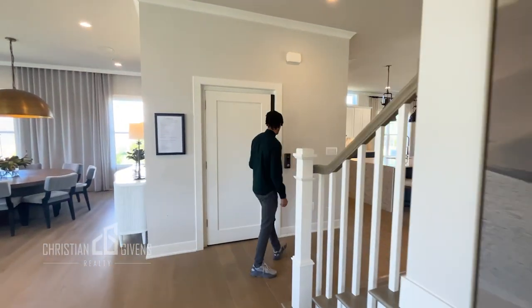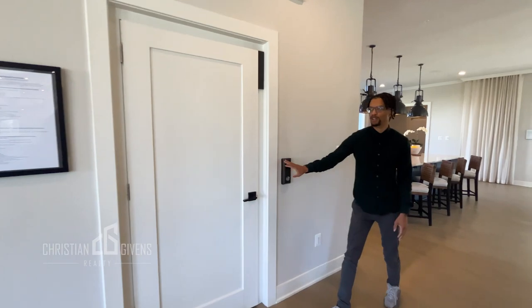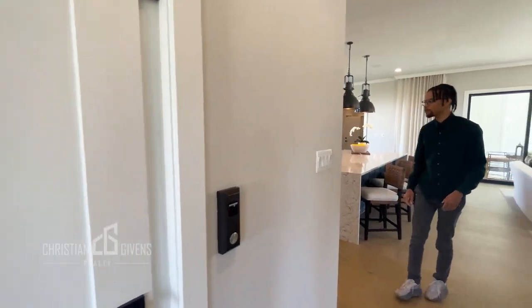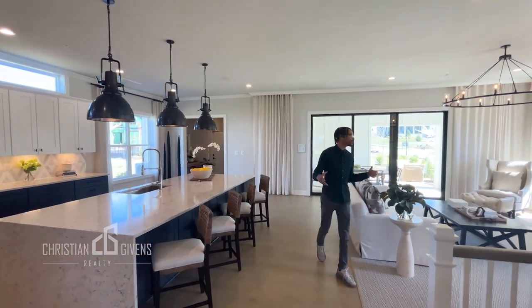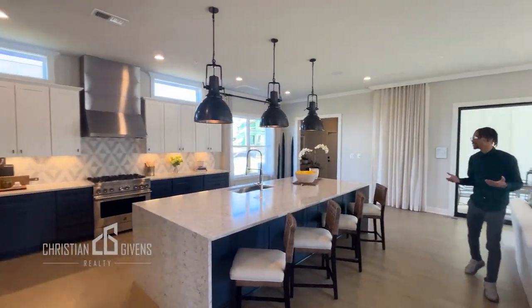This home does have an elevator that will take you to all three floors. Stepping into the back of the home, you have a beautiful, spacious family room and kitchen combination.